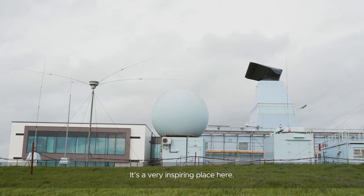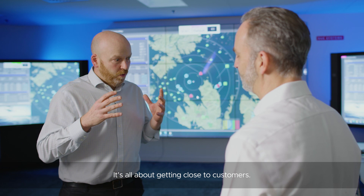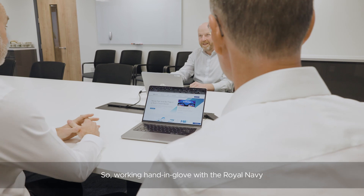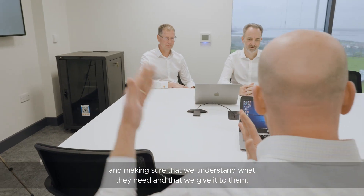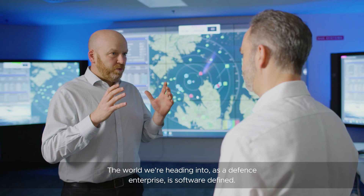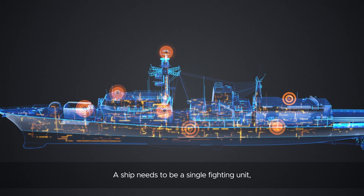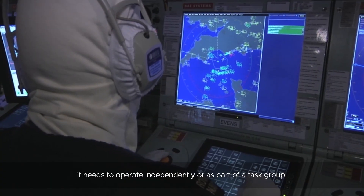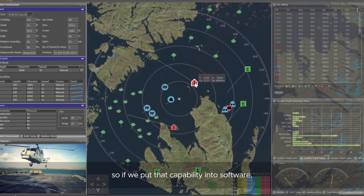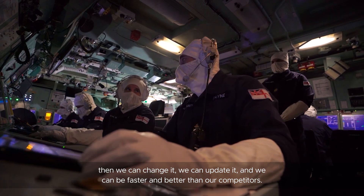It's a very inspiring place here. What inspires you working at BAE Systems? It's all about getting close to customers — working hand in glove with the Royal Navy and making sure that we understand what they need and that we give it to them. The world we're heading into as a defence enterprise is software defined. A ship needs to be a single fighting unit; it needs to operate independently or as part of a task group. So if we put that capability into software then we can change it, we can update it, we can be faster and better than our competitors.